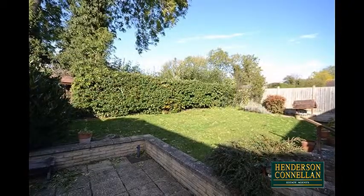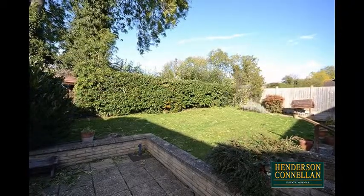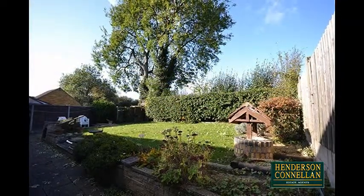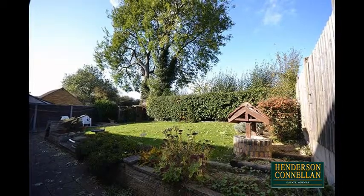Outside there's a generous paved patio with steps rising to the lawn, with colourful shrubbery, planted borders, enclosed by wood-panel fencing, and an attractive mature hedge with playing fields beyond.